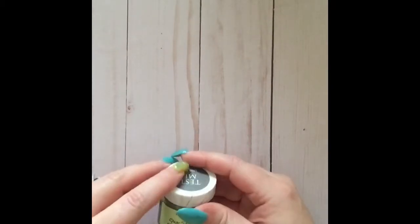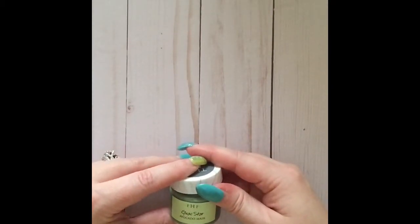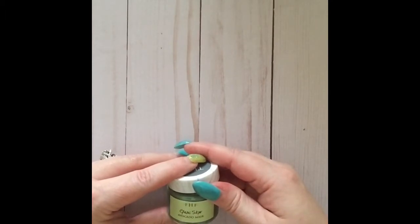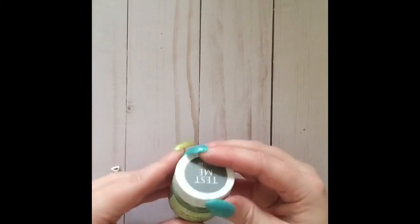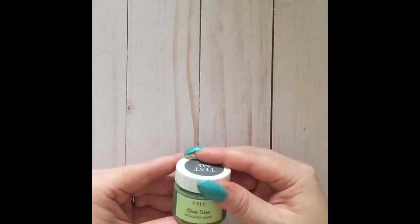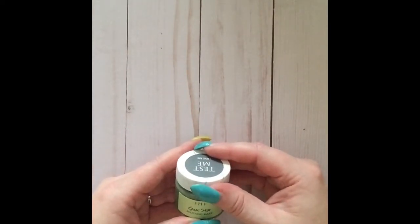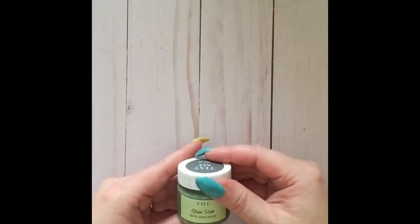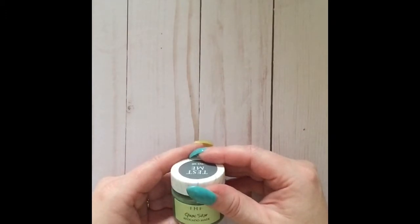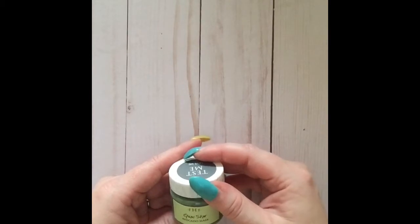Let's start off with Guac Star. Guac Star is recommended for skin types that are dry, dehydrated, sunburned, or sensitive skin, and you can apply this chilled — you can keep this in your fridge and put it on cool. Here in Arizona in the summer, regardless of your skin type, this would feel great put on cooled.